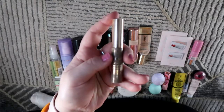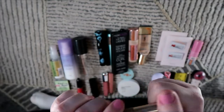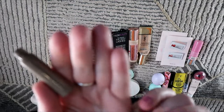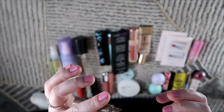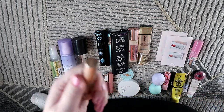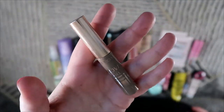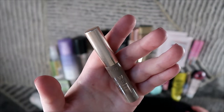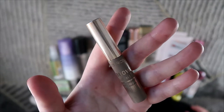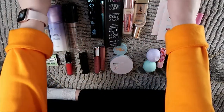I used up one brow gel — the Catrice Brow Colorist Semi-Permanent Brow Mascara. Nothing comes out on the wand anymore and it was really hard to apply on my brows, so I considered this an empty. It takes me a while to go through brow gels, so having at least one empty at the end of the year is really an achievement.